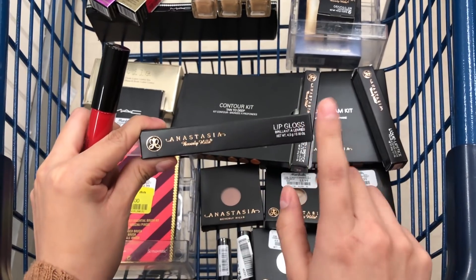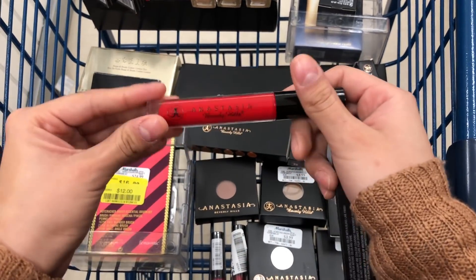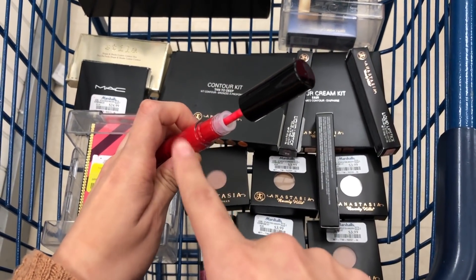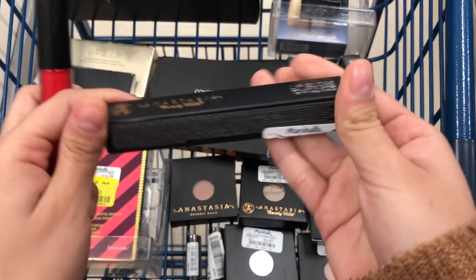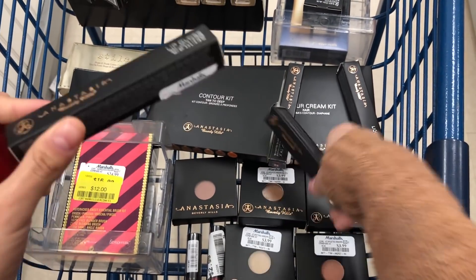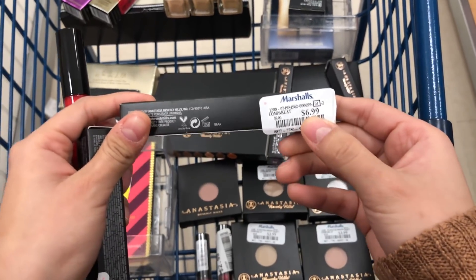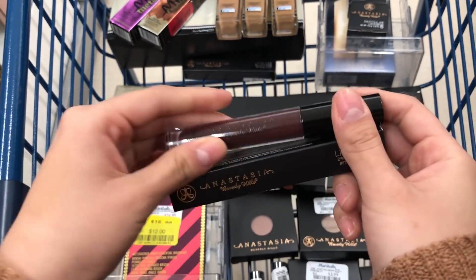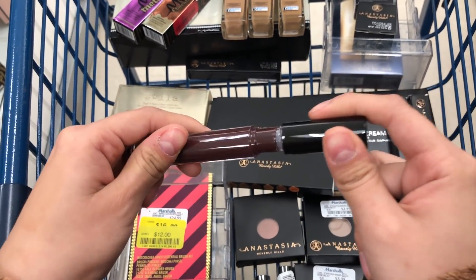I also found this Anastasia Beverly Hills Lip Gloss in the shade Neon Apple — it is super pretty. When you open it you can see it was not touched by anybody. There was no price on it, but I found another shade for $6.99 compared to $9. That other shade is called Potion and it's also super pretty and clean.